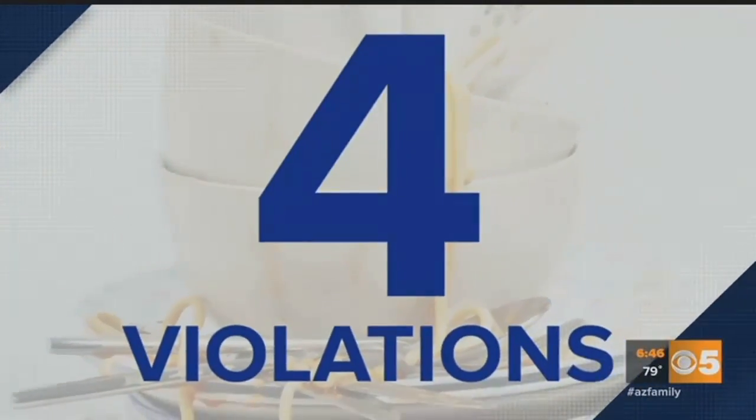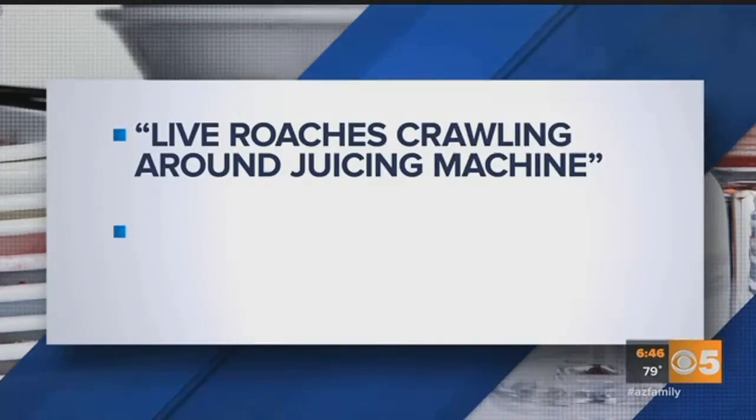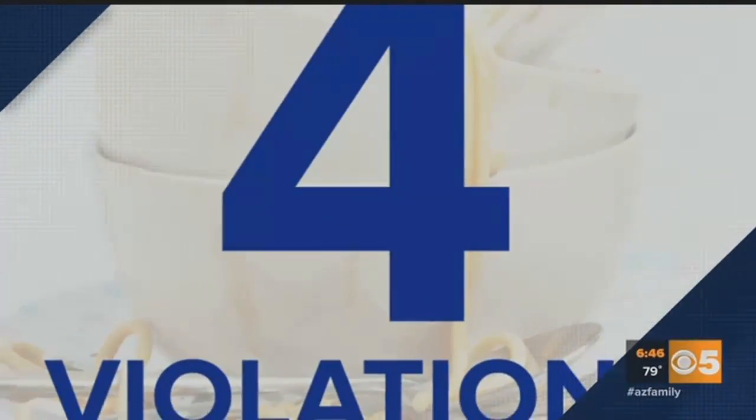Bin Dong Kwan received four major health code violations. The health inspection report listed live roaches crawling around a juicing machine, food debris and organic matter throughout the restaurant. Next, Streets of New York at 67th Avenue and Deer Valley Road in Glendale, also with violations.